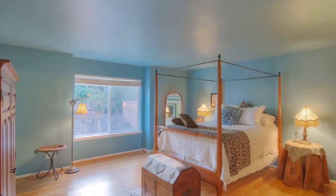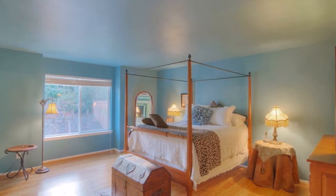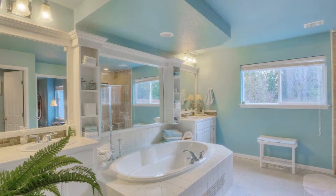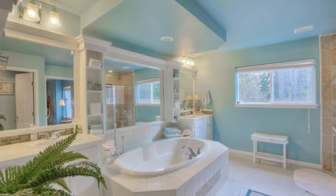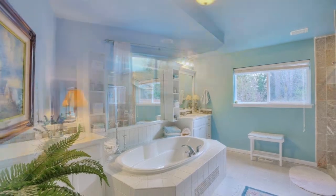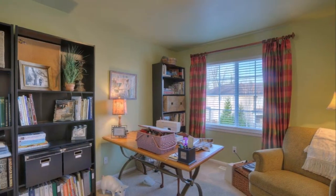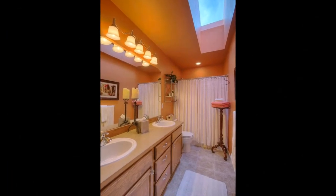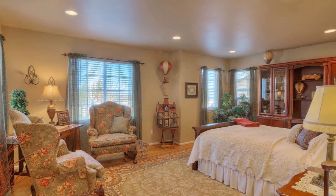Back inside, you'll find a generous upstairs master suite with bamboo floors, greenbelt views, and a fully remodeled five-piece bathroom with large soaking tub, tile floors, and double vanities. Also upstairs are three large additional bedrooms, a full bathroom with double sinks and sunny skylight, as well as a huge versatile bonus room.